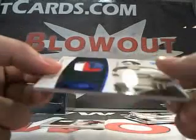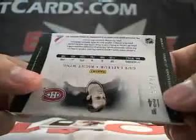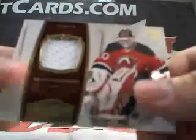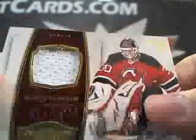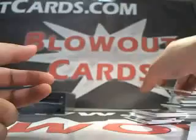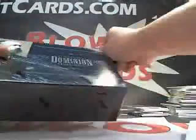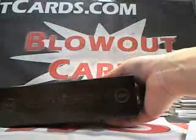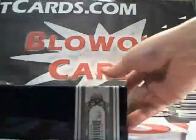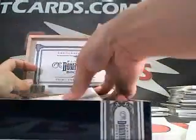We got a filthy Guy LaFleur three-color patch — look at that, 18 of 25. Martin Brodeur jersey, numbered to 99. And Evgeny Malkin base, numbered to 199. It's funny how in this hobby the terms we come up with — like mojo, sick, nasty, filthy — are commonly accepted terms.